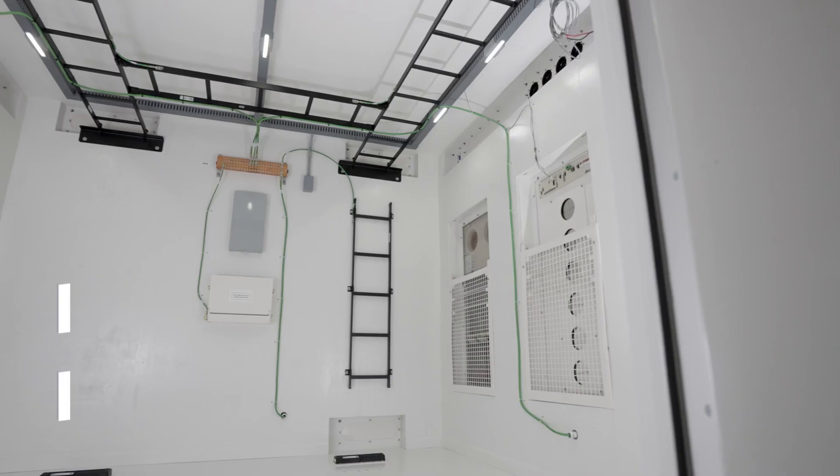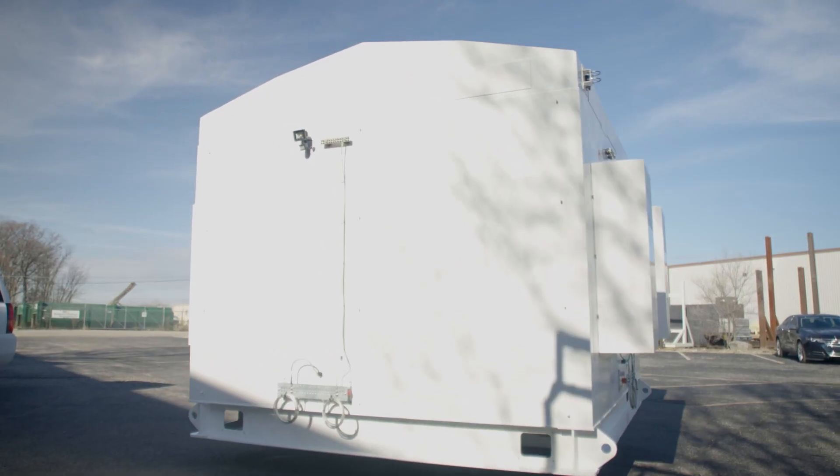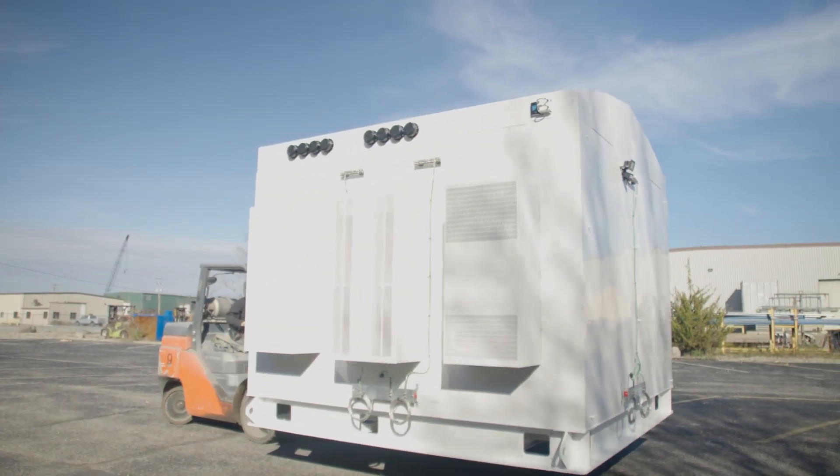The walk-in cabinet easily accommodates up to six racks of equipment. For more specifications or purchase assistance, please visit charlesindustries.com.